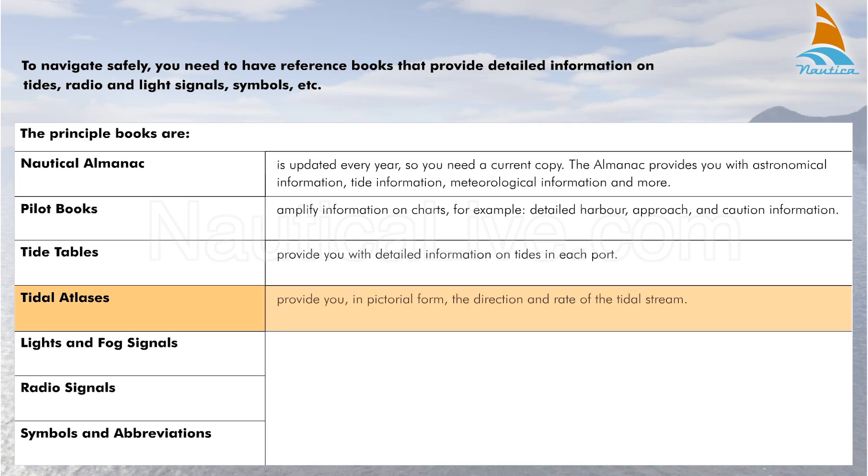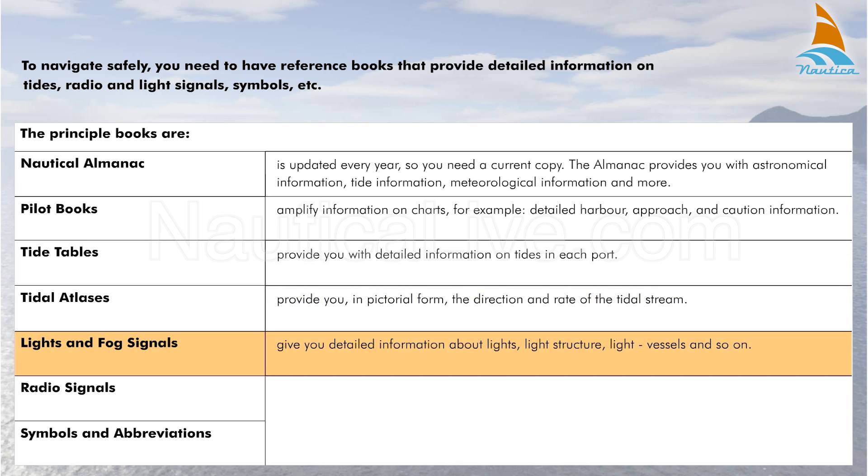Tidal Atlases provide you, in pictorial form, with the direction and rate of the tidal stream. Lights and Fog Signals give you detailed information about lights, light structure, light vessels and so on.